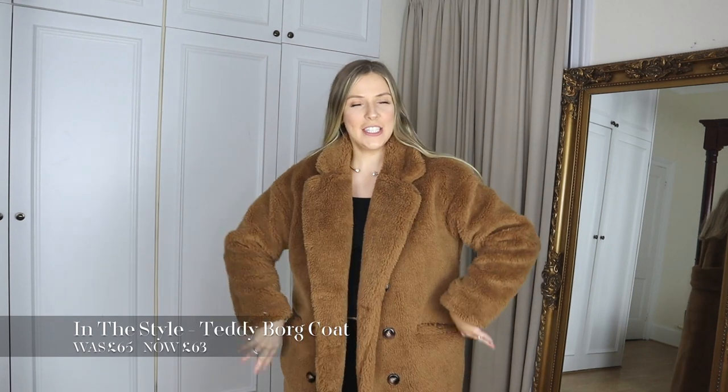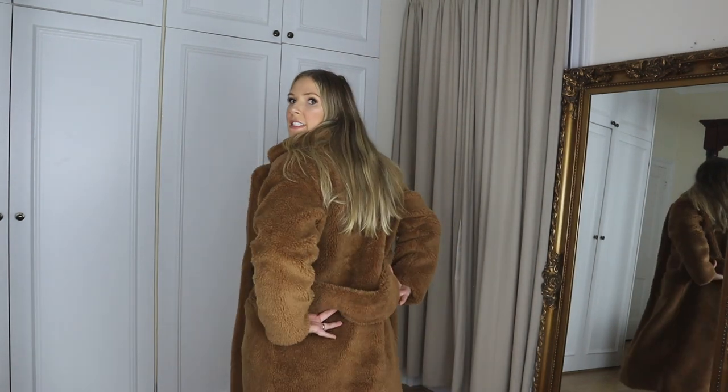Next up I have this snuggly teddy coat, and this is a dupe of the iconic Max Mara coat. Unfortunately I do not have the budget for an over £3,000 coat! I picked this one up and I really liked the belted detail at the back, just giving you a nice cinched silhouette. I got this in a size 12 and I'm really impressed with the quality. It is super fluffy and has so much fabric.